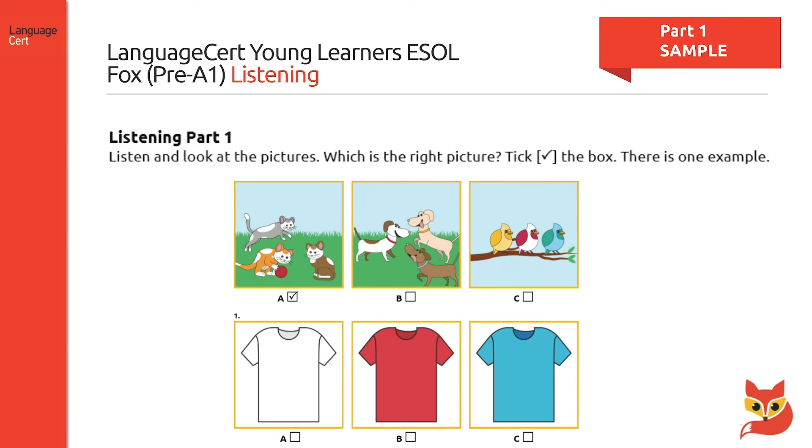Part one consists of five multiple choice items, such as the item on this slide, and asks the candidate to look at the pictures provided and tick the one referred to each time. An example is provided.